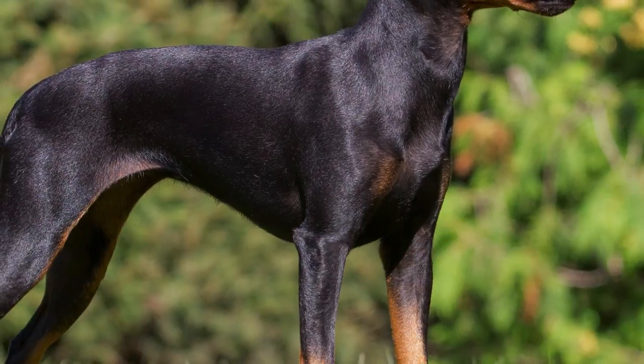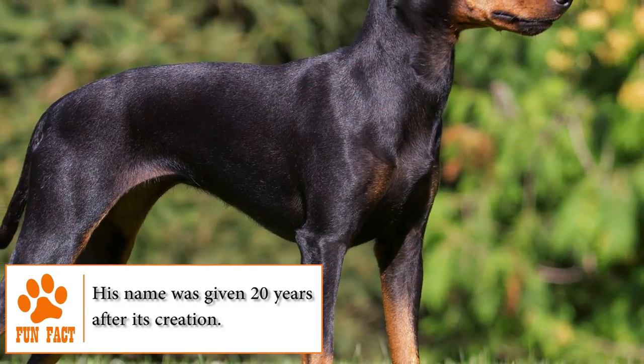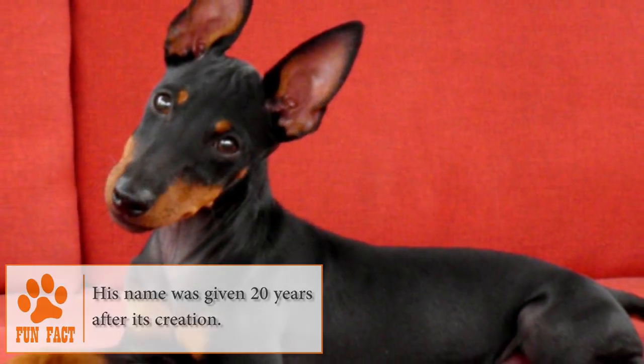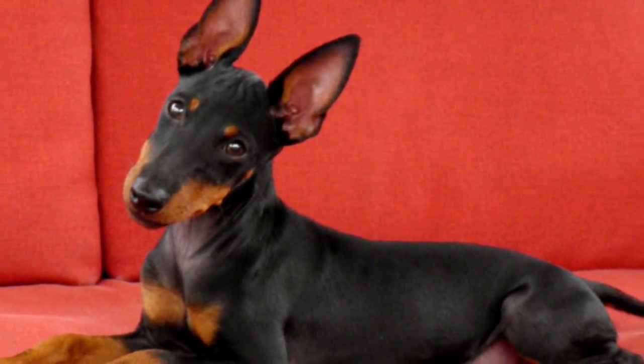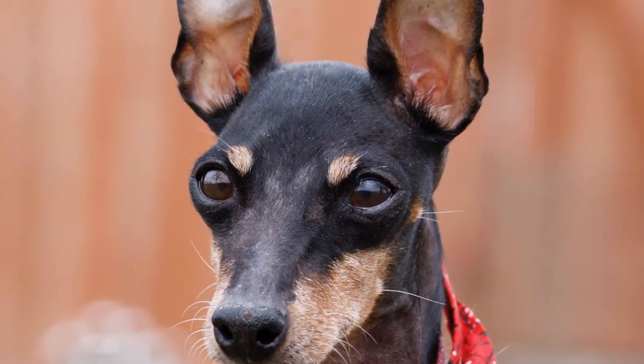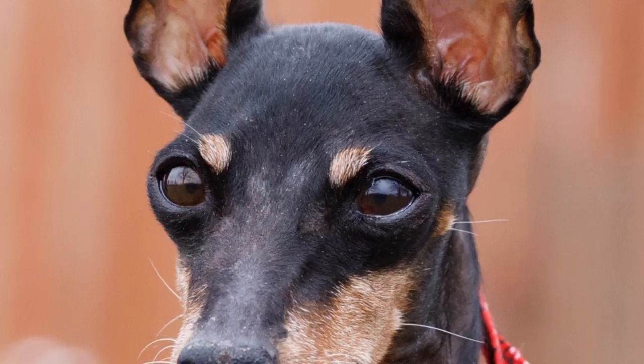Grooming. The Manchester Terrier is a type of dog that you can clean very easily. An occasional bath with a shampoo formulated for dogs is enough to keep it clean. With regular brushing of their coat, frequent cleansing of their ears, and a cut of nails every two weeks, it's just enough to keep your dog in good physical and health conditions.